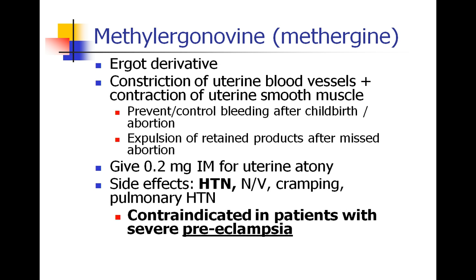The next drug is methergine, an ergot derivative which causes uterine blood vessels to constrict and uterine muscle to contract, which closes down those blood vessels. It's used to control bleeding after childbirth or abortion, and has been used to help expel retained products after a missed abortion or miscarriage. It's administered as a 0.2 mg intramuscular dose. Its side effects include hypertension and pulmonary hypertension, and therefore methergine is contraindicated in patients with severe preeclampsia, who typically have hypertension.